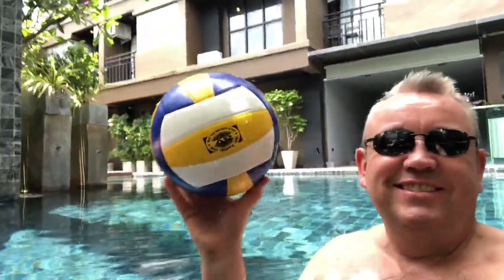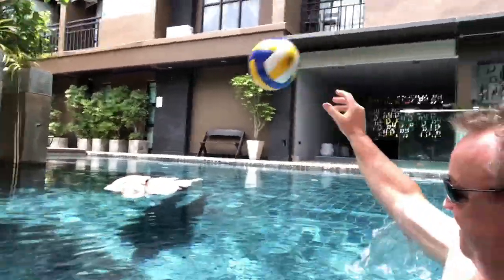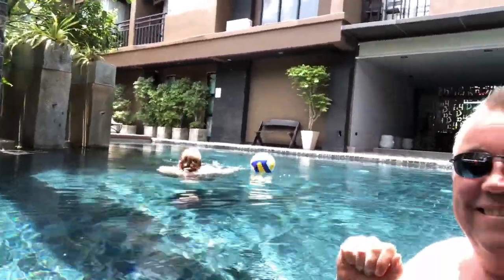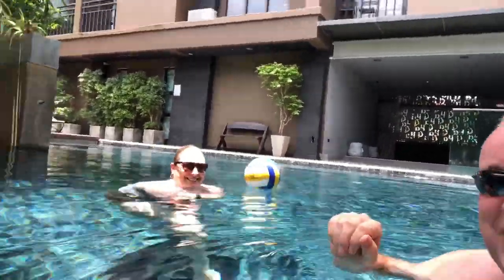Just before we head off to Phuket Town — oh, Rhonda! You're on video! You scared me — I was floating!